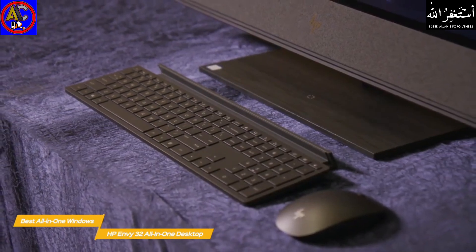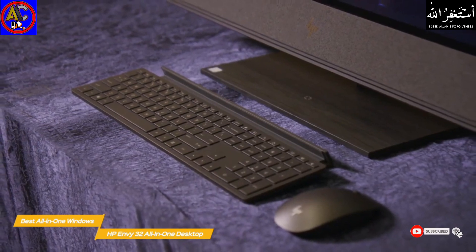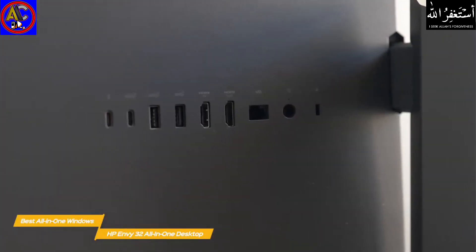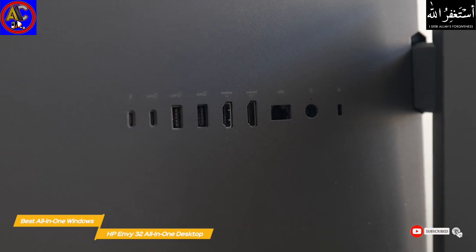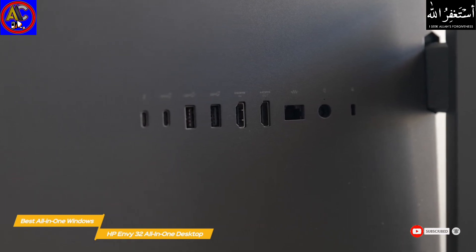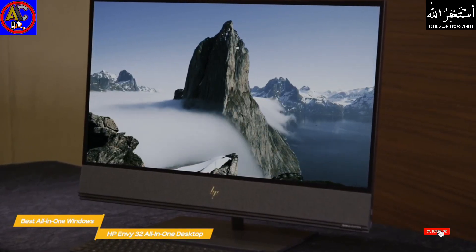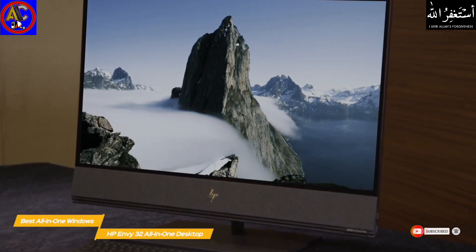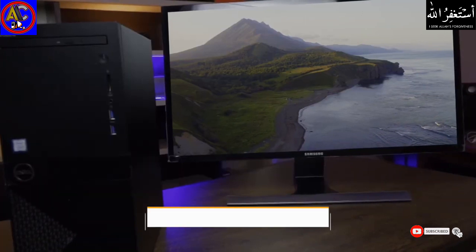Performance-wise, there's a lot to like — the Envy 32 will tear through tasks at higher configurations, handling everything from video editing to gaming. Each build includes a good selection of ports on the side and rear panels, including Thunderbolt 3, HDMI in and out, and a headphone/mic combo jack. Whether you're using it as a home entertainment system, for productivity, content creation, or gaming, the HP Envy 32 all-in-one is a great choice.